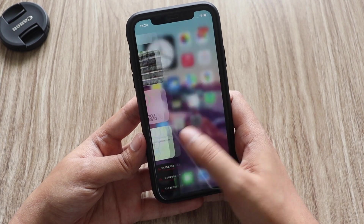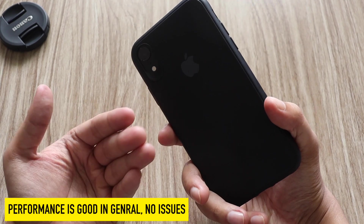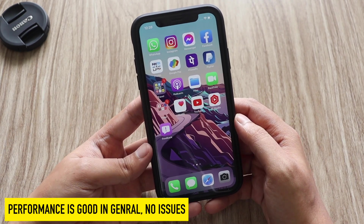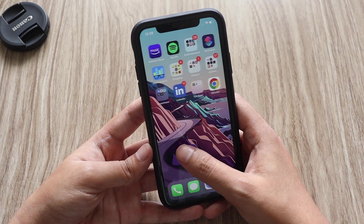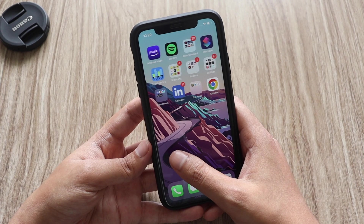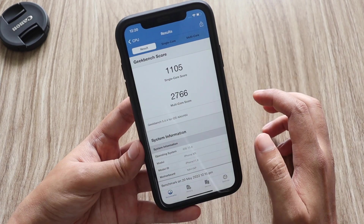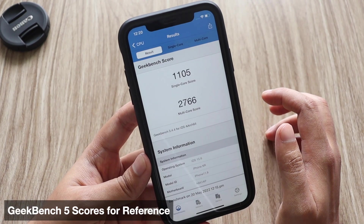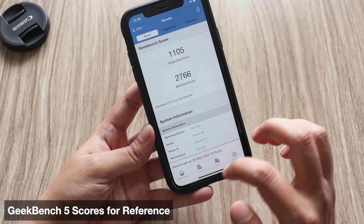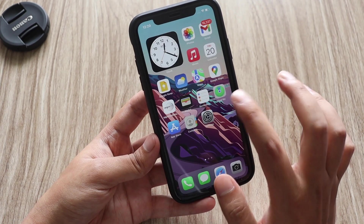Regarding performance, there are no issues — I'm actually amazed by the performance of the iPhone XR. It's been over three years since this iPhone launched and it still performs really great, even on beta software. For reference, I ran Geekbench 5: the single-core score came in at 1105 and the multi-core score is 2766. Performance-wise, there are no issues at all.